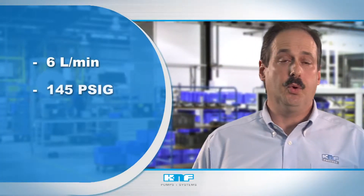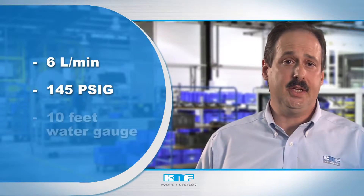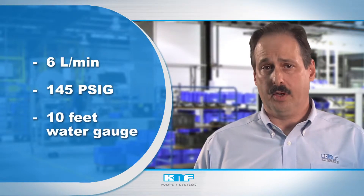Our liquid pumps range from microliters up to 6 liters per minute, up to 145 PSIG, and vacuum to 10 feet of water gauge.